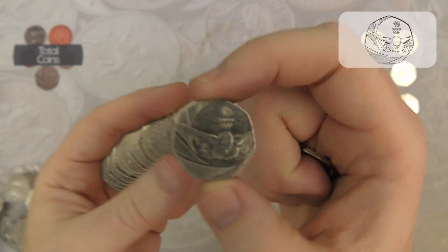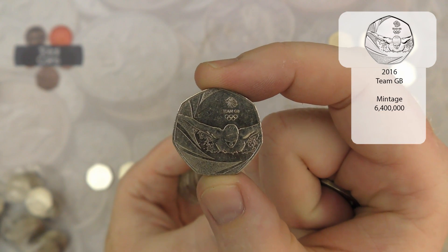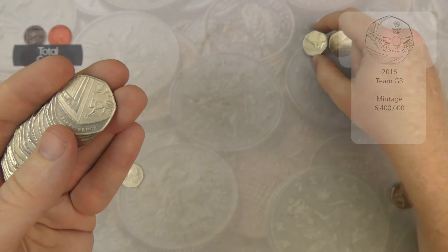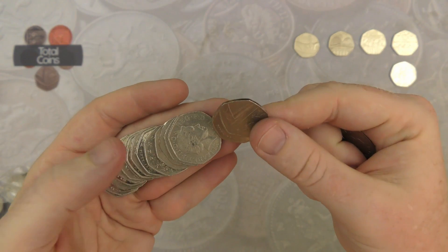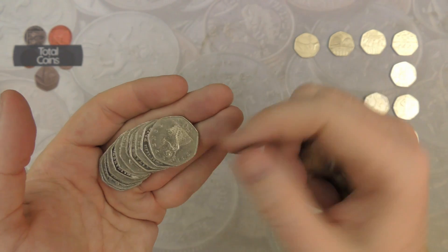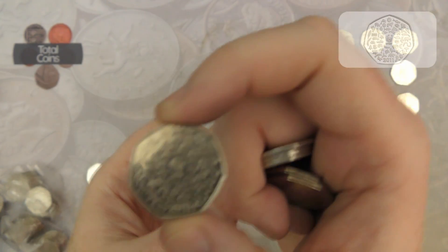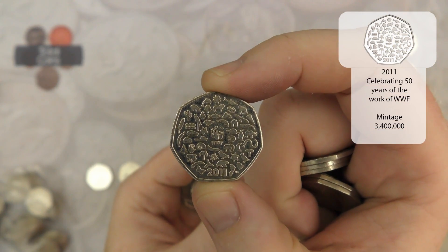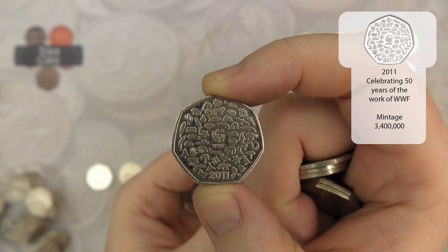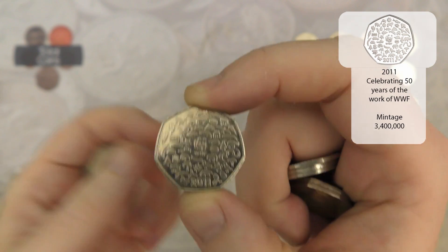Next up we've got 2016's Team GB. Another nice find, another one I actually keep hold of at the moment. And there we go, there is an absolutely cracking coin — a WWF — really really nice coin, absolutely brilliant.